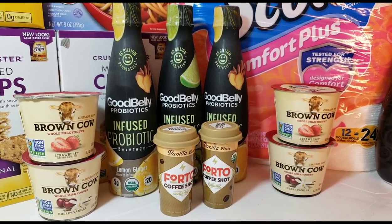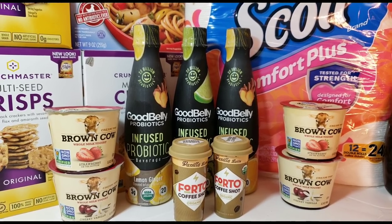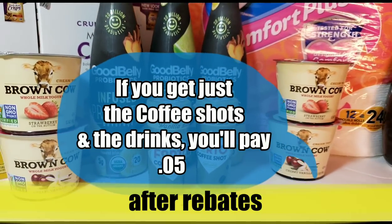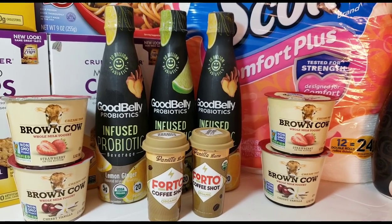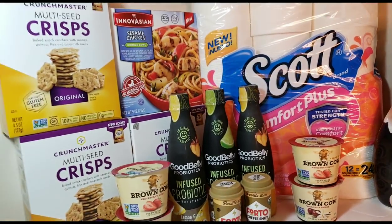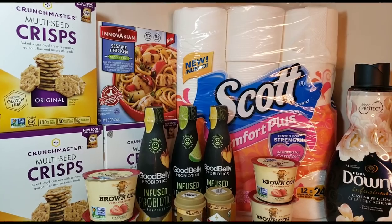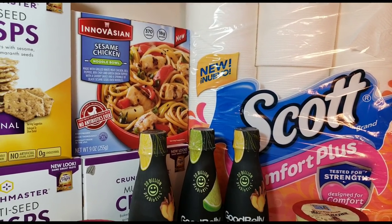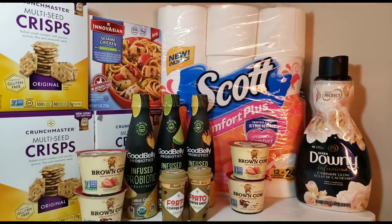If you think about it, the drinks, the Foto Coffee Shots, and the yogurt are the best deals because you're basically not paying much at all. The coffee shots were actually free, the yogurts are about 44 cents, and the drinks cost less than a quarter for all three. All of these were really great deals — the most expensive item I got today might be the tissue, and even that was a great deal.